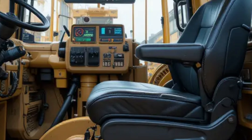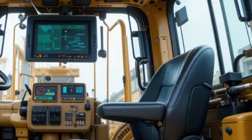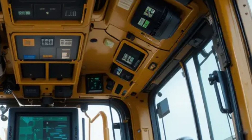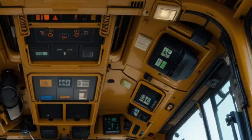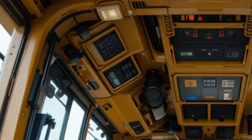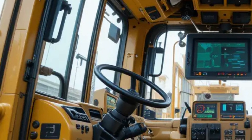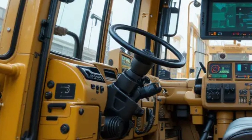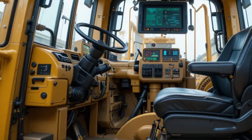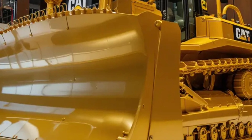One of the standout features of the Caterpillar D12 2026 is its smart technology integration. Equipped with advanced telematics, the machine constantly communicates with operators, supervisors, and fleet managers, enabling real-time performance tracking, predictive maintenance alerts, and optimization suggestions. Artificial intelligence analyzes terrain and workload, automatically adjusting blade angle and power output to maximize efficiency. The semi-autonomous capabilities allow the D12 to perform repetitive tasks with minimal operator input, reducing fatigue. Remote operation technology also enables control from a distance in hazardous environments, setting a new standard in the heavy machinery industry.